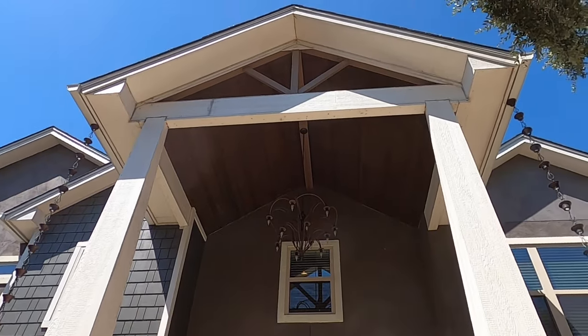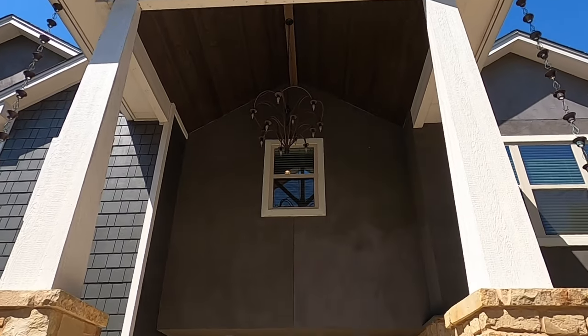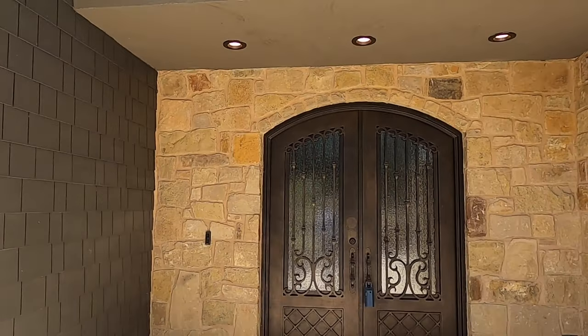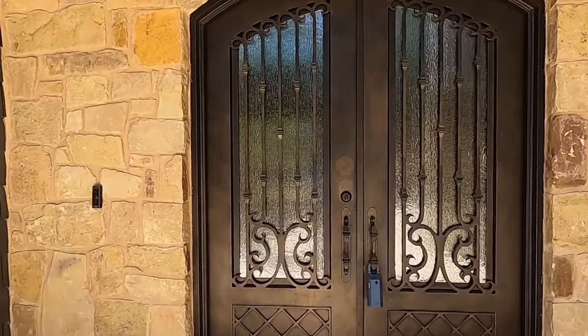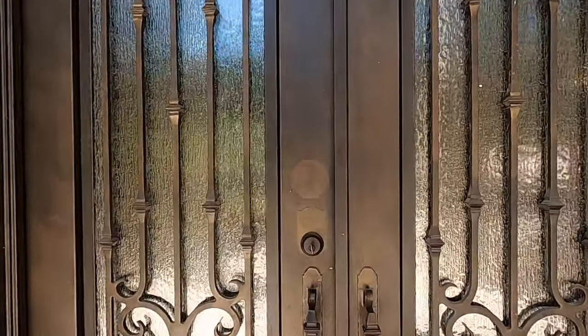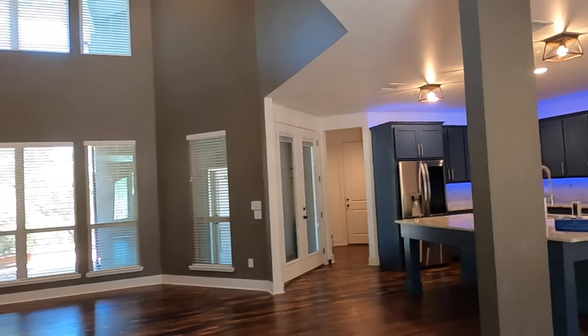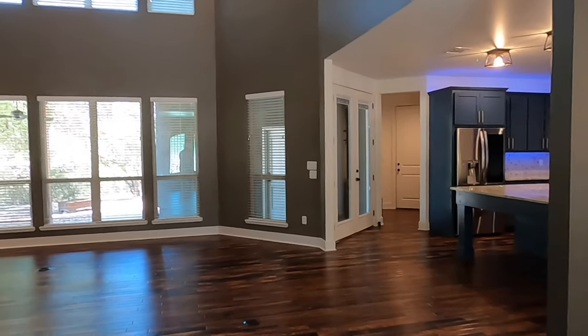Let's check out this entryway. That is beautiful. I love these double doors — they are big, steel, and heavy. Make sure you hit that like button, that really does help. Let's come on in and check out this house. Shutting the door because yes, it is hot outside.